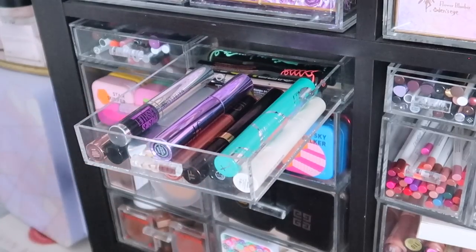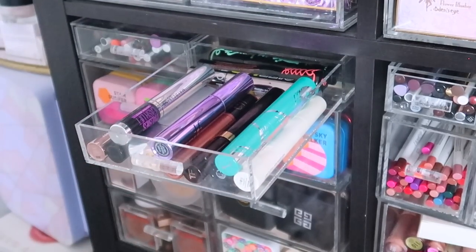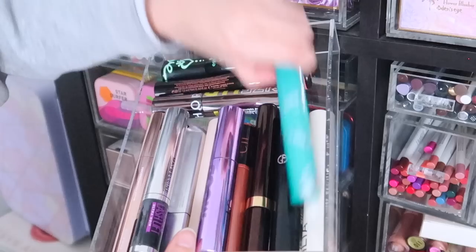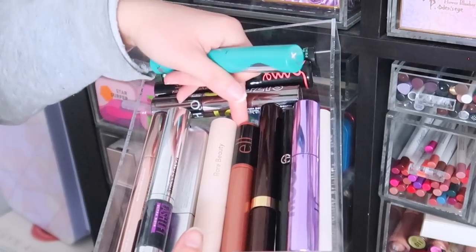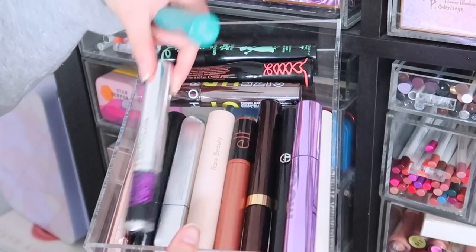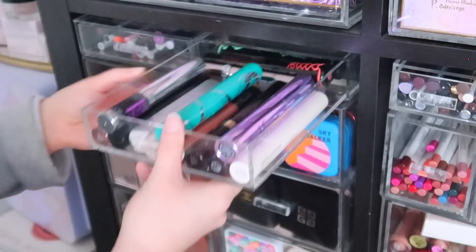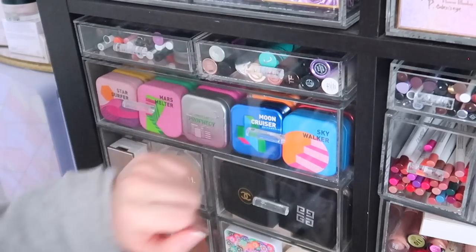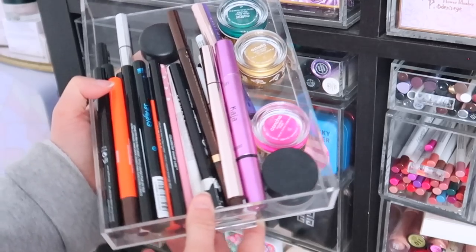Over here along the top is my mascara drawer — very cluttered and needs decluttering. I have everything from Essence to Sephora, Thrive, ILIA which I don't like so much, Armani, Tom Ford, lots of ELF, Rare Beauty, REM, Maybelline, and Pat McGrath, Patrick Ta. This is way too many mascaras to feel comfortable with being open.